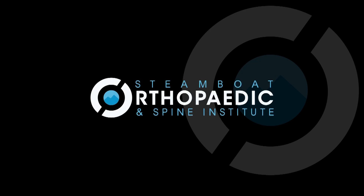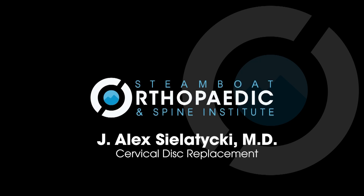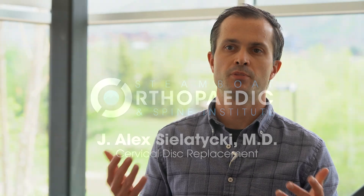Hi, I'm Dr. Alex Saladecki in Steamboat Springs, Colorado, here today to talk about cervical disc replacement as a great treatment option when you've got bad discs in your neck and you're talking surgery.